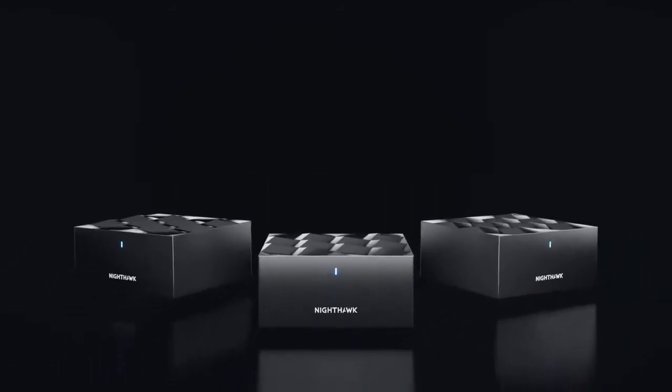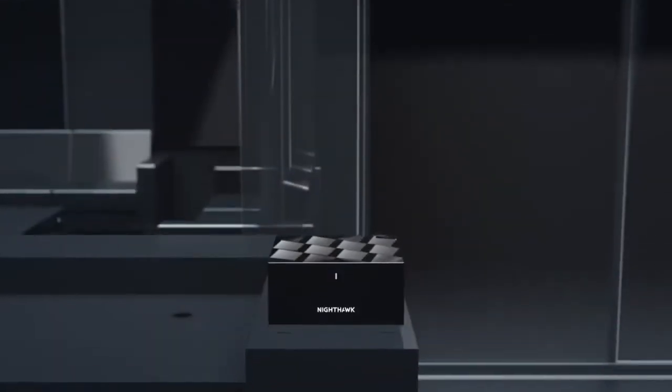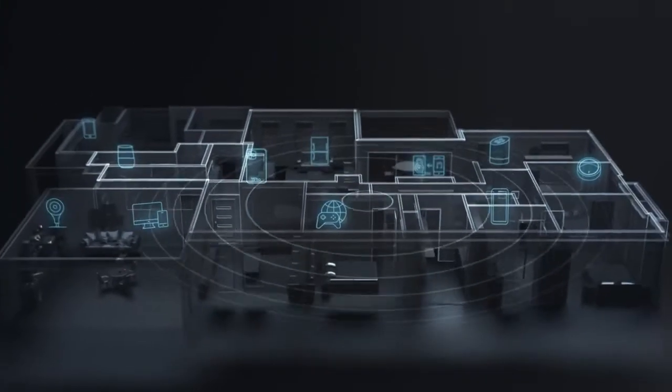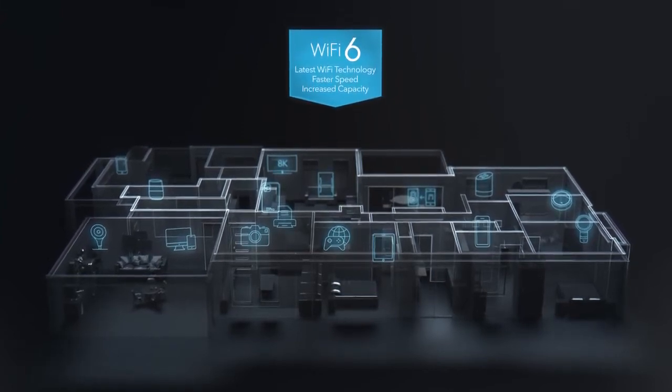Experience advanced whole home Wi-Fi with the all-new Nighthawk Mesh Wi-Fi 6 system. Featuring the latest Wi-Fi 6 technology with combined Wi-Fi speeds totaling over 1.8 gigabits per second, designed to handle four times the device connection capacity of previous Wi-Fi standards.